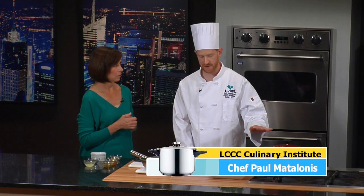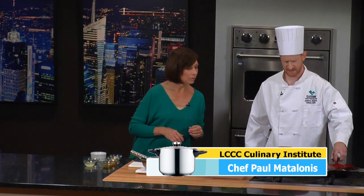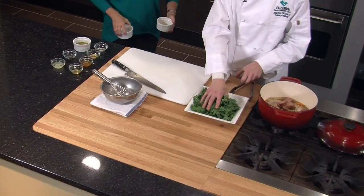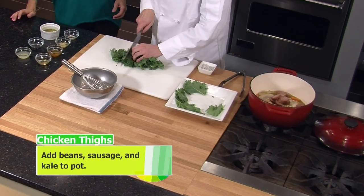We're in the next step to this whole braised chicken, kale, and white beans — and that's really to add the kale and the sausage. This has been on for about a half hour now. So now we'll add the rest of the ingredients: white beans, our smoked sausage. And we could just do a rough chop on the kale — it's going to wilt up a lot.